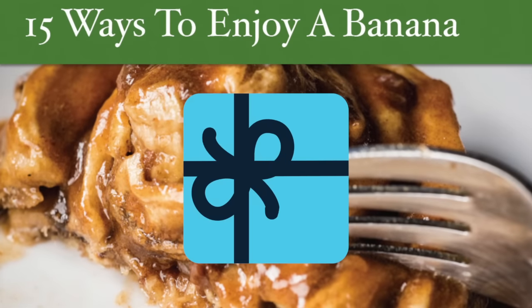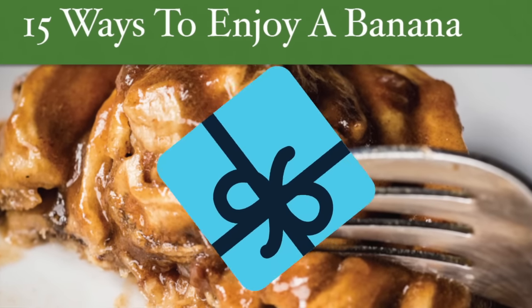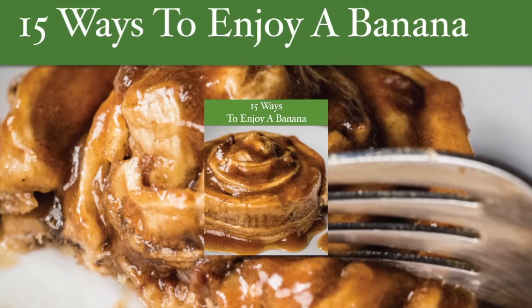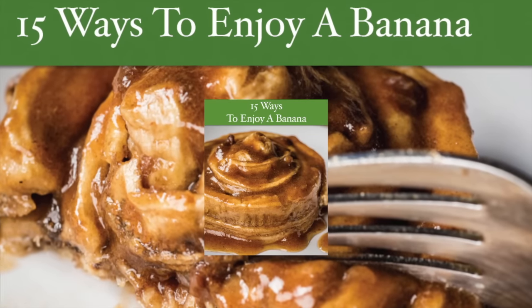If you're looking for other simple and delicious meal ideas, open this present and discover 15 fantastic ways to enjoy a banana. Click the book now to download your copy.